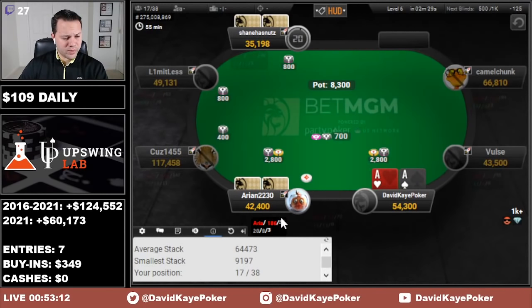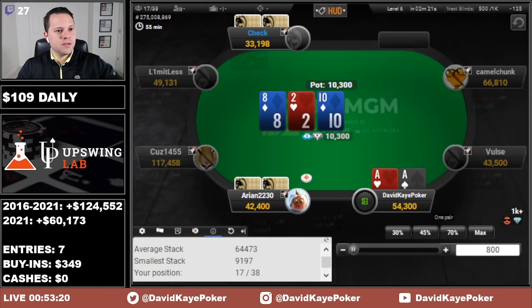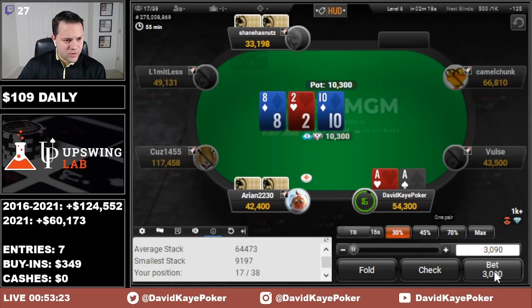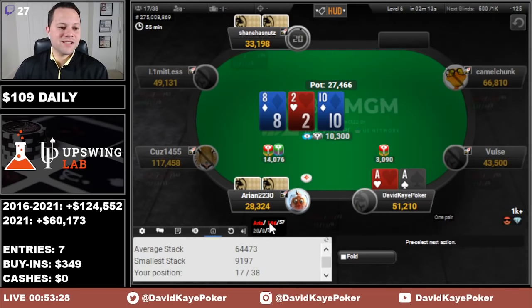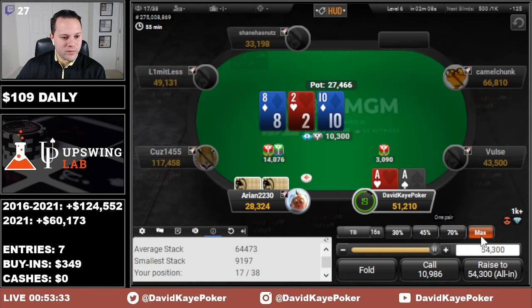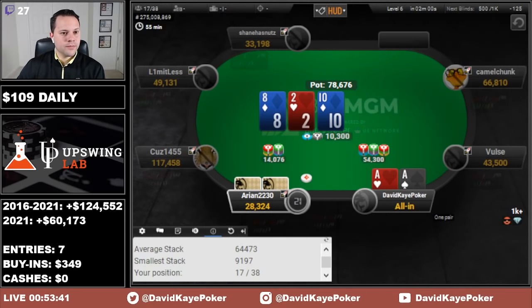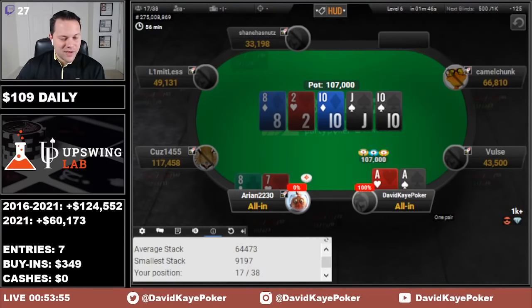We raise cutoff, button flats, back over to the limper — they call. Going through the flop with aces and betting small here on the 10-8-deuce. Get raised pretty big. Sometimes people are overvaluing a 10 a bit, so I don't think we're ever folding — with as much money in we're just going to jam it in. Hopefully ahead and we hold. They had 8-7 and we do hold — massive pot there gets us up to 107k.